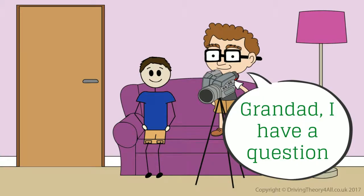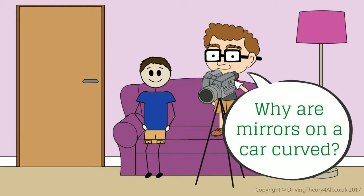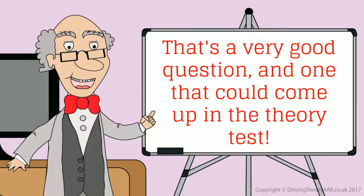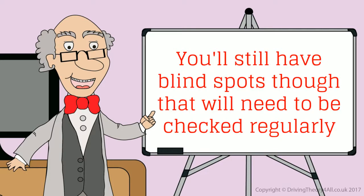Grandad, I have a question. What's that, Junior? Why are mirrors on a car curved? That's a very good question, and one that could come up in the theory test. Mirrors are often slightly curved, as it gives you a wider field of vision, which lets you see more behind you. You'll still have blind spots, though, that will need to be checked regularly.